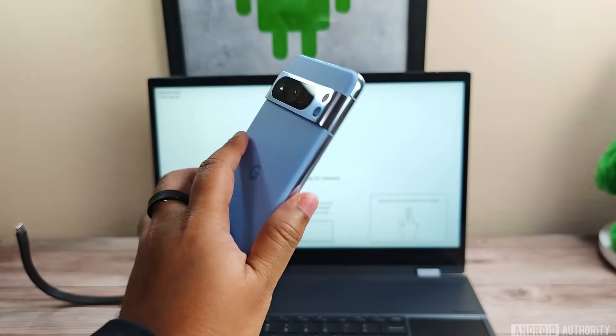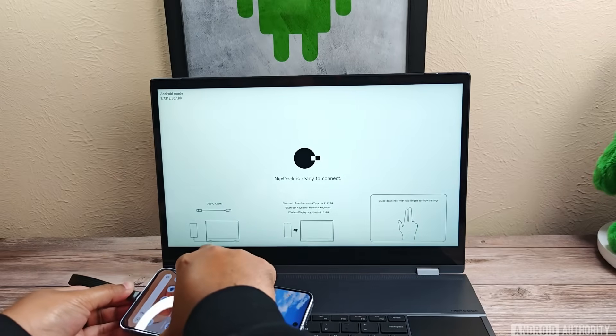I have my Pixel 8 Pro running the latest Android 16 beta, and I'm going to hook it up to my NextDoc Excel.